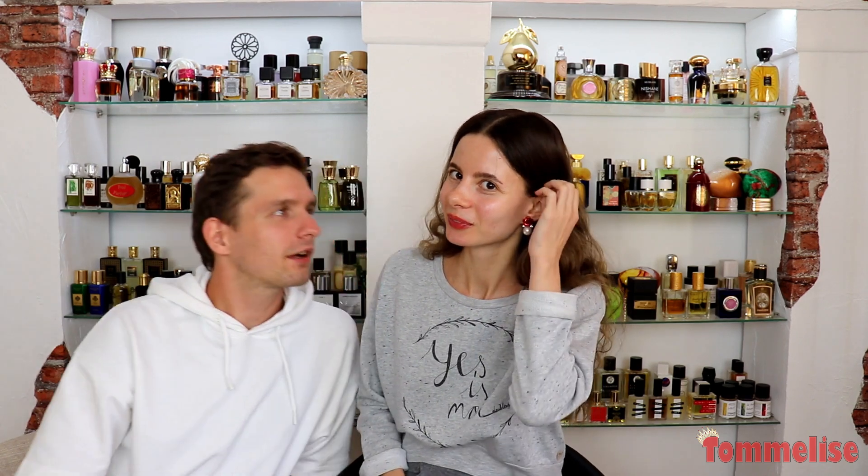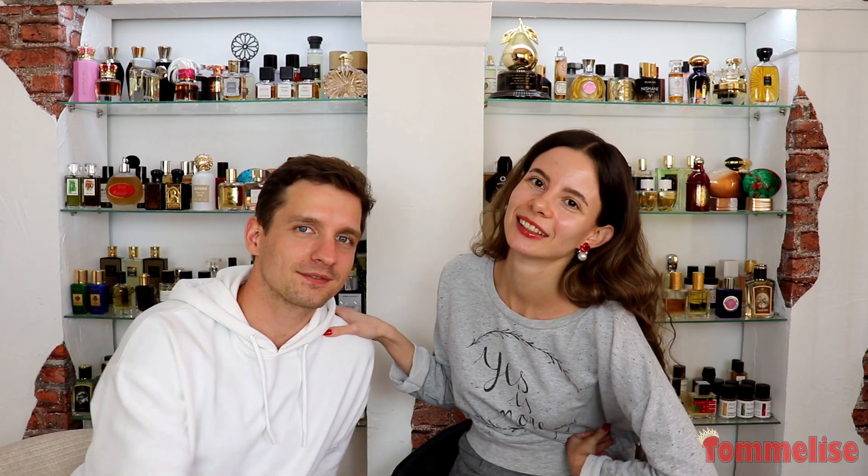Hey guys, welcome back. Today we're going to talk about some perfumes that Jana is excited to wear in autumn. Jana is a little bit ill and had some problems with her voice, so I'm going to talk much more than she will this time. We're going to talk about 10 perfumes that Jana is excited to wear in autumn, and I have to guess what's inside, describe them, and explain why Jana likes to wear them in autumn. It's more like a quiz for me — Jana will show at the end whether I'm right or not. So if you're interested in that, keep on watching!